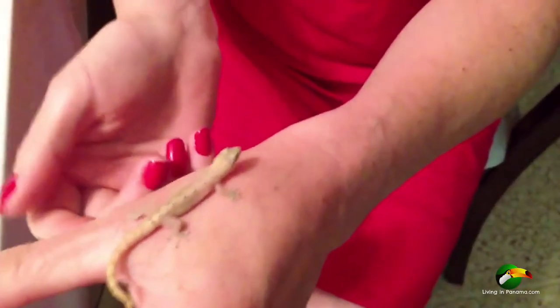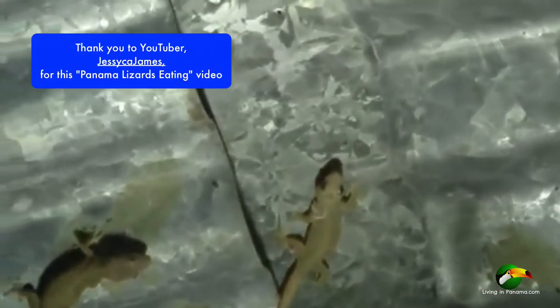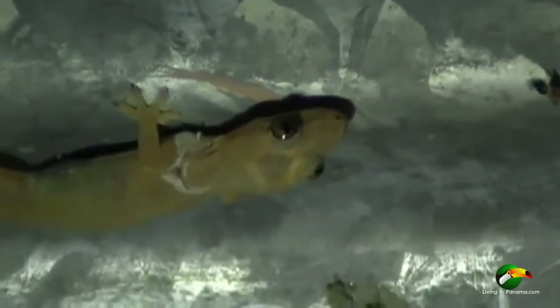Now some people don't like geckos. Some don't like their surprisingly loud clicking noise. I personally don't like the poop they leave on my bathroom sink — I leave the light on there all night long and they love to congregate there. Their poop is small, pretty dry, and it does not smell.